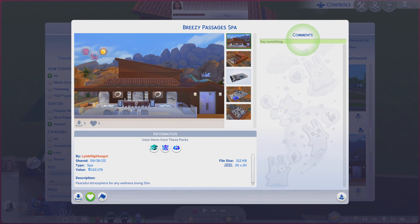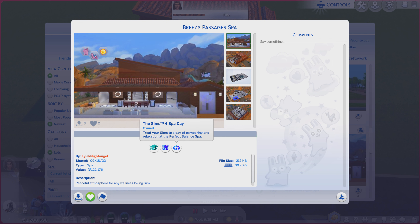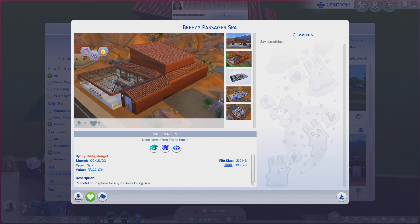Greetings! I am Harry Larry from Gary and this is episode 1473 of The Sims 4 Gallery Lots. This particular lot is called Breezy Passage Spa. It is on a 30 by 20 lot type spa. A little bit of a description, and if you only have three packs, you can have this lot. We'll go through these photos and see if it does the lot justice.